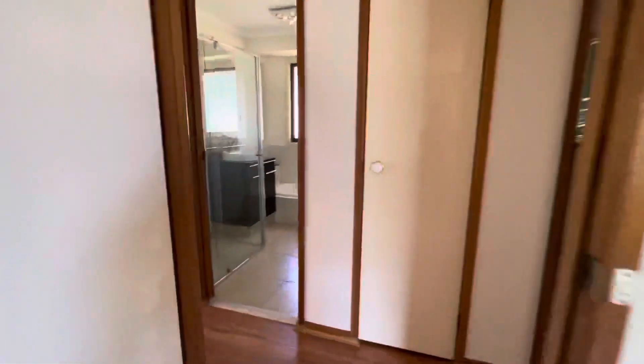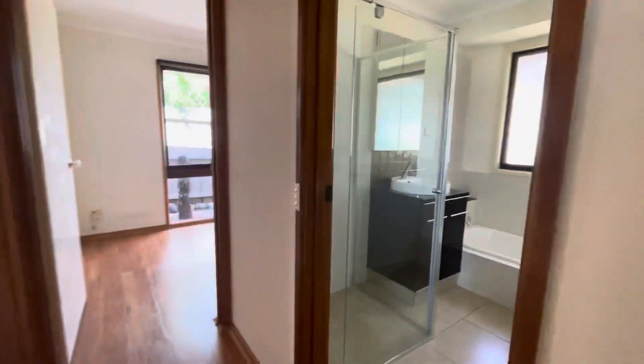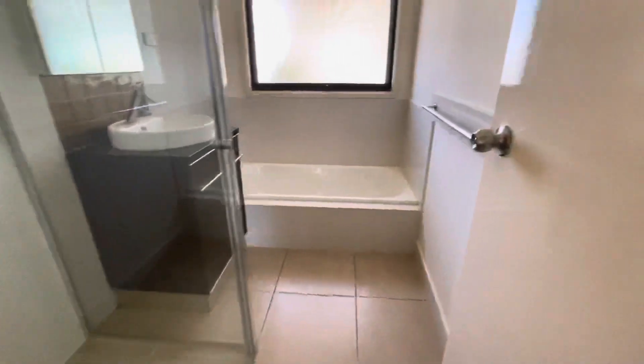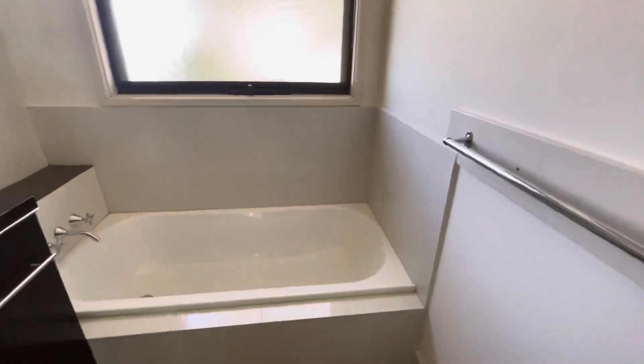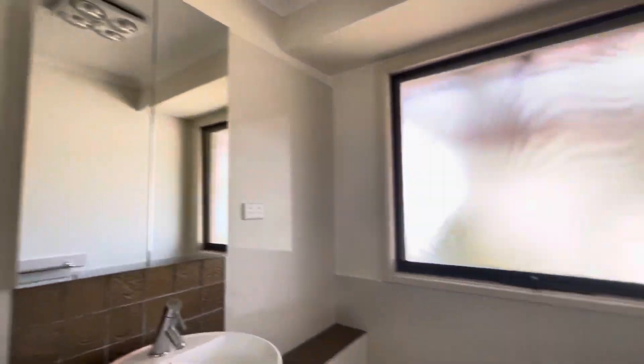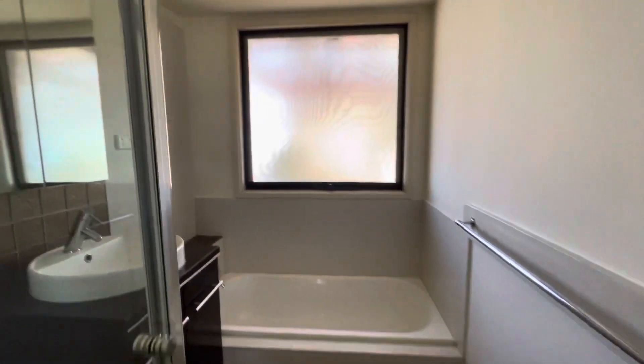Coming back into the hallway we have the central bathroom with shower, and this one does also have a bath. Great size.